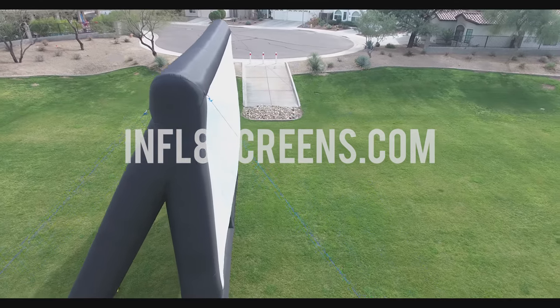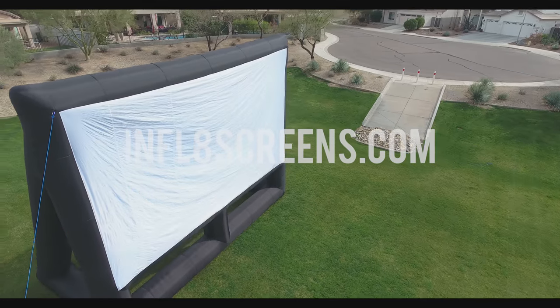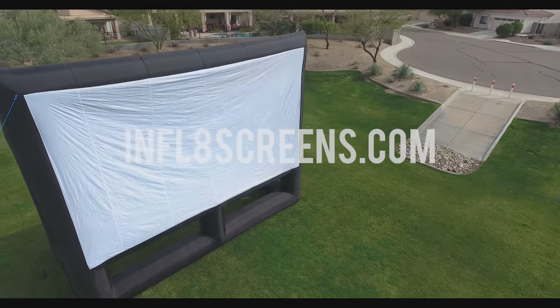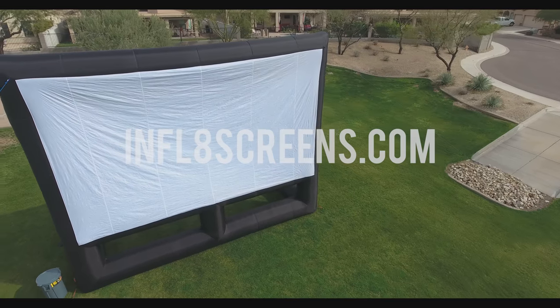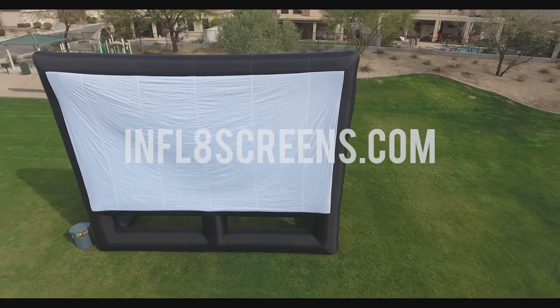It has two air blower vents; one air blower is included with the purchase, and you get free shipping anywhere in the United States. It also comes with a free patch repair fabric, weighs only 65 pounds, and comes with a carry bag.